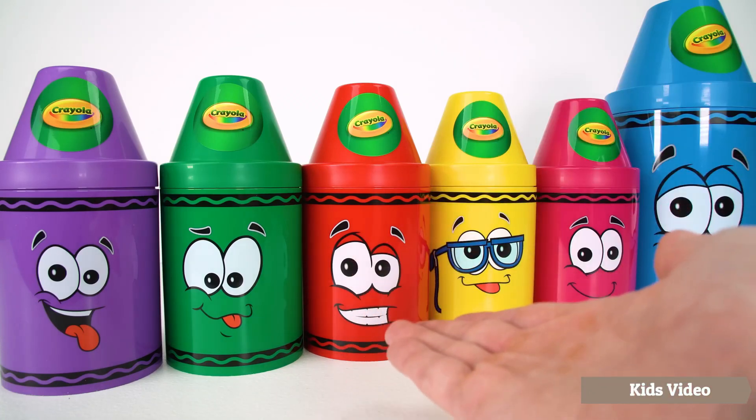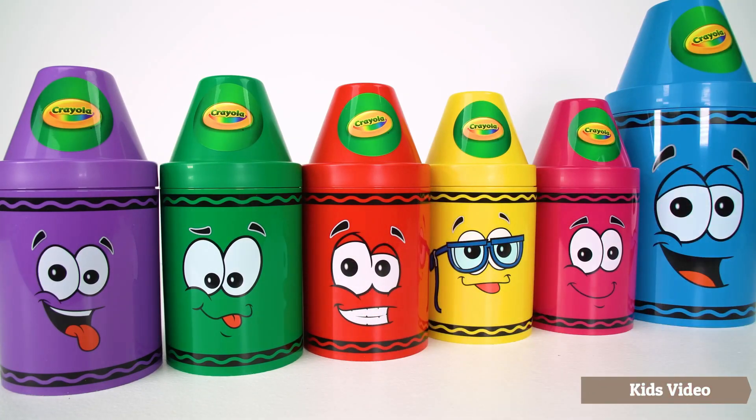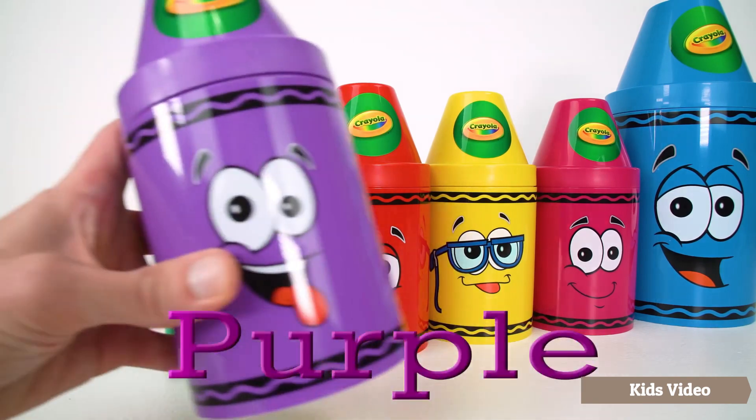Let's learn colors with colorful surprise crayons. Purple.